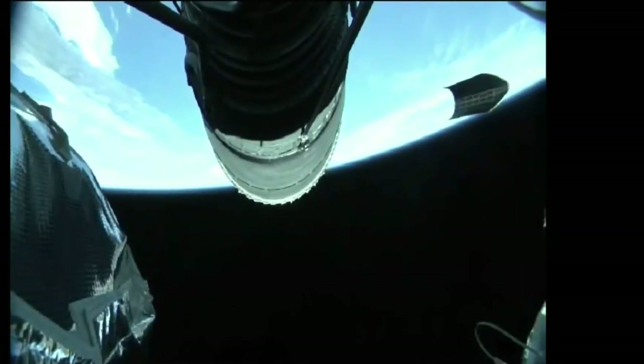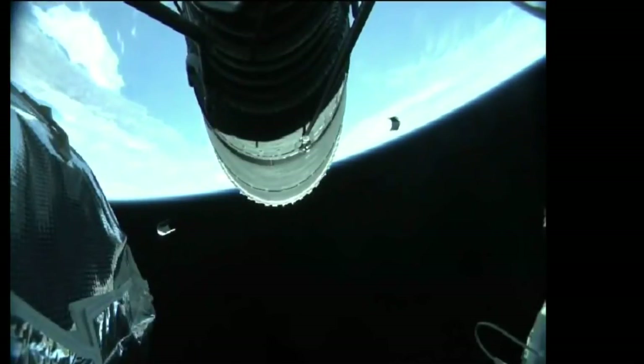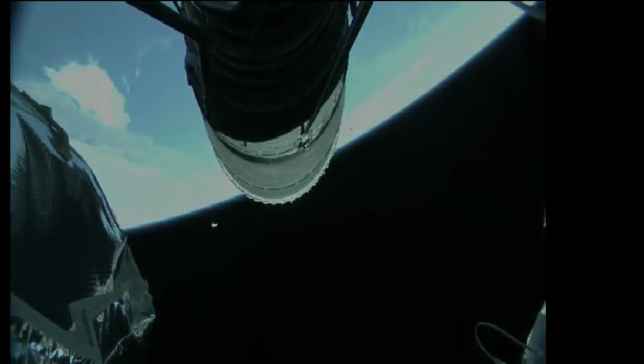Chamber pressure continues to look good on the RL-10 engine. This first burn of today's mission will last approximately 12 minutes, 6 seconds.